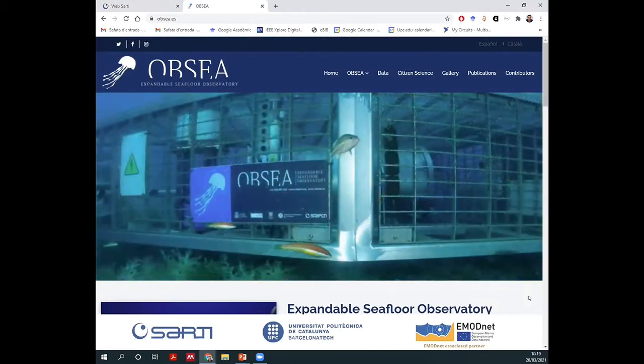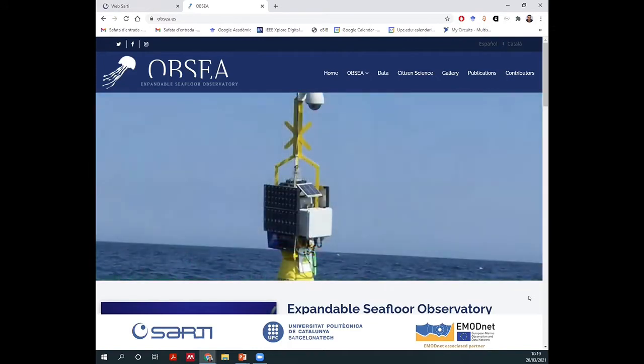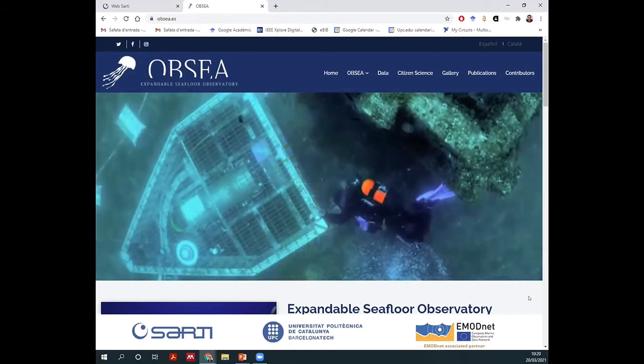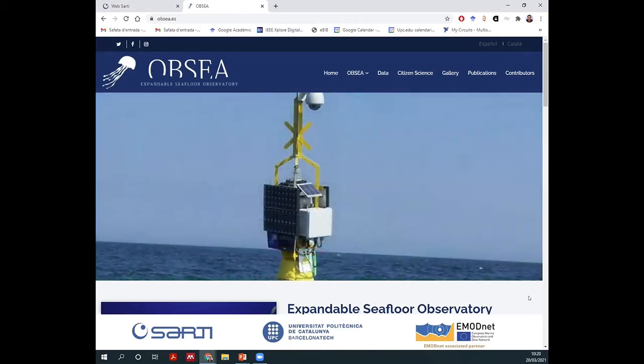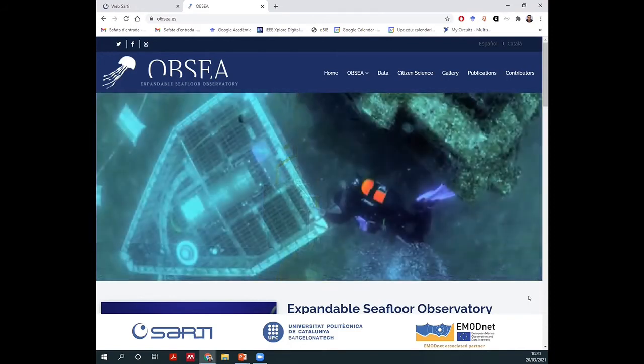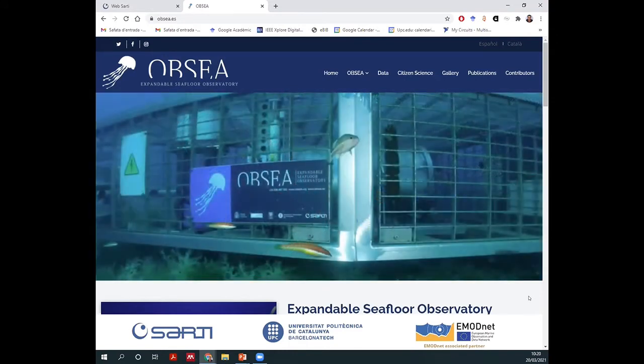OPSI is an expandable seafloor observatory, located at the seafloor at 4 kilometers offshore and 20 meters depth. It is a test site for all kinds of marine instrumentation. As it's only 20 meters deep, it is operated by scuba divers, and there we deploy different instrumentation that research centers from around the world are testing. It is a very wide and nice place to test instrumentation.